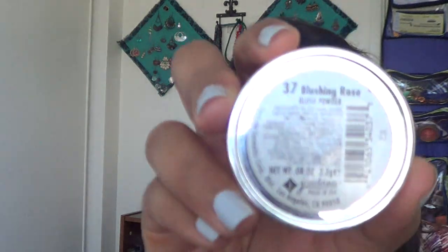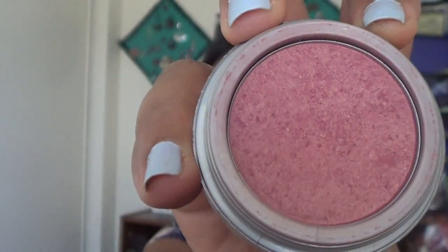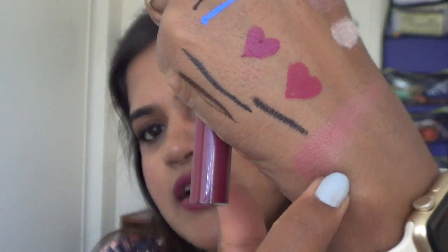One of my favorite drugstore blushes is the Jordana blush in shade 37 Blushing Rose — it suits every single skin tone I've tried it on, including my friends. It has slight specks of shimmer and is a really nice rosy-toned blush. That's what I'm wearing very slightly on my skin right now, and it blends very well using the Vasanti brush.